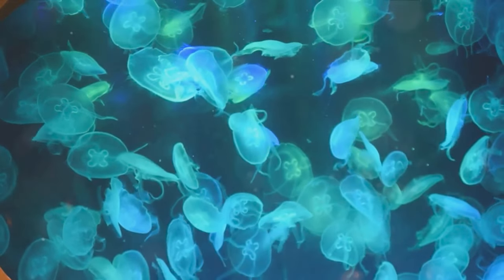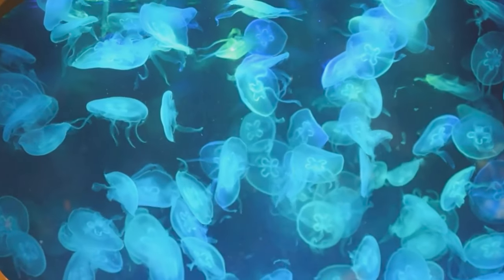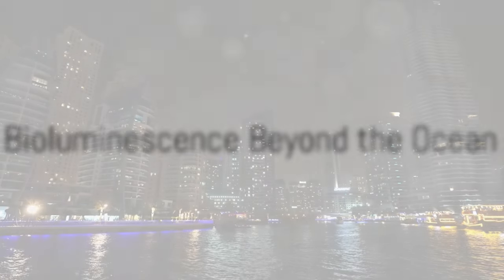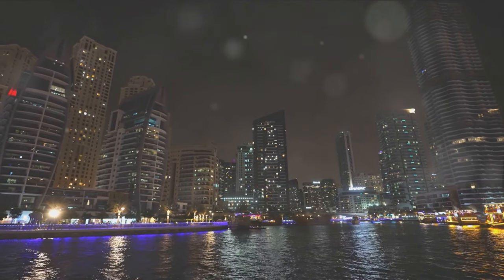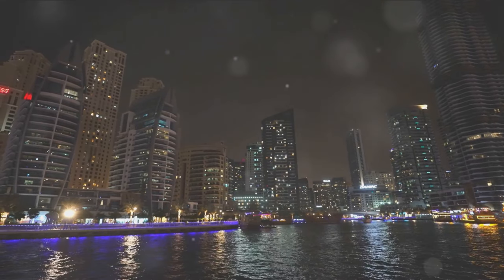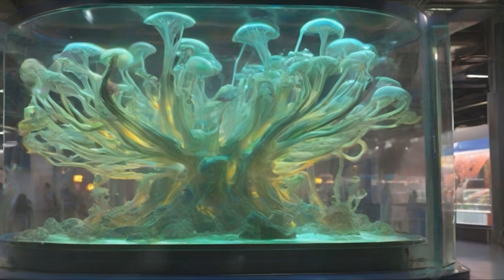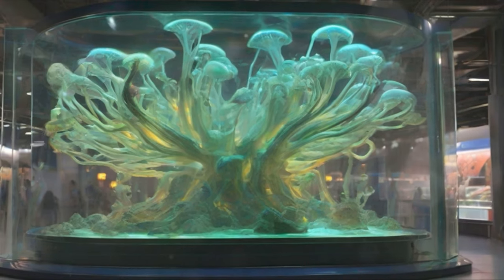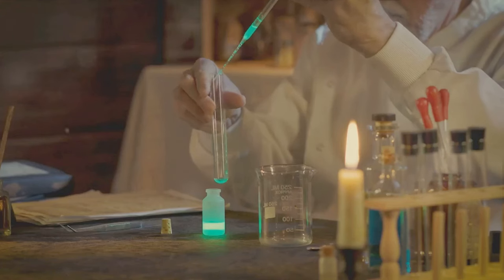Bioluminescence is not a mere spectacle of light, but a complex, well-orchestrated symphony of chemical reactions. And what if this incredible phenomenon has potential applications in science? Yes, the enchanting spectacle of bioluminescence has more to offer than just a breathtaking light show. It may sound like a tale spun from the threads of science fiction, but the reality is even more fascinating. Let's explore the potential human applications of bioluminescence.